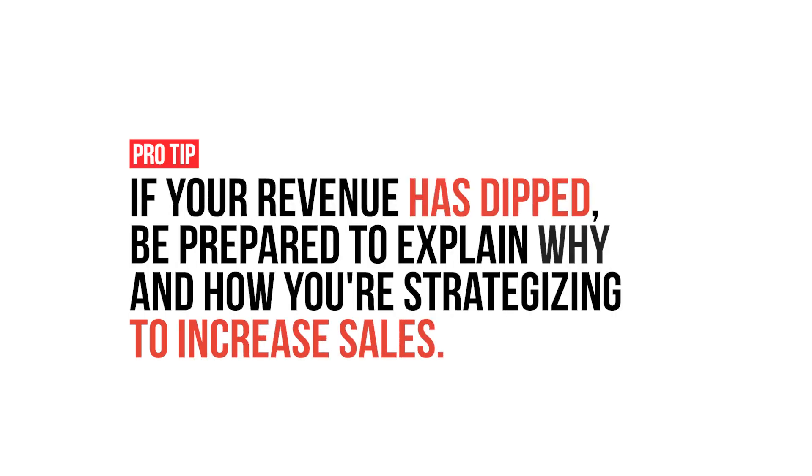But don't panic. Pro tip: if your revenue has dipped, be prepared to explain why and how you are strategizing to increase your sales.